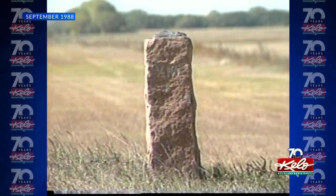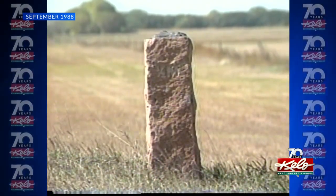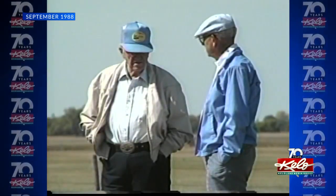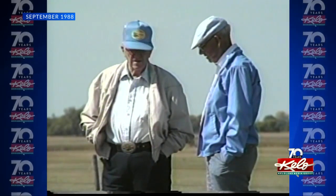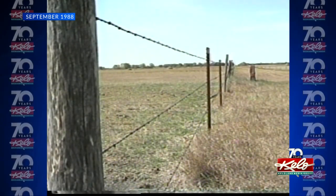A University of North Dakota professor who has been researching the border markers for 10 years says they were put in place at the request of Congress in 1891 and 92. Dr. Gordon Eismenger says the reason for the markers was simple — back then, nobody knew for sure exactly where the border was.